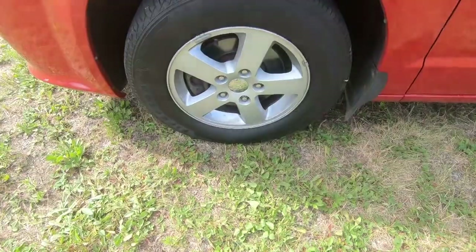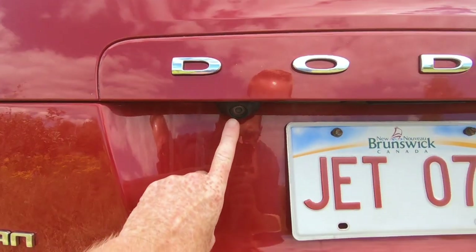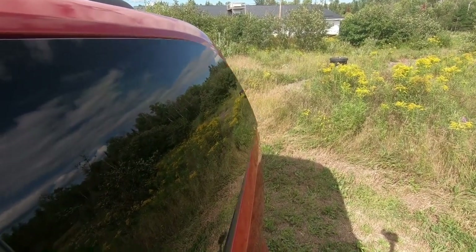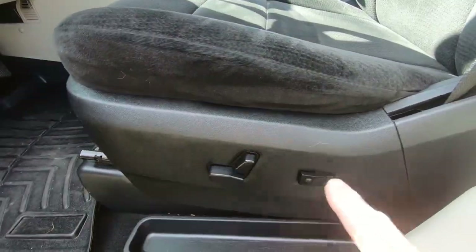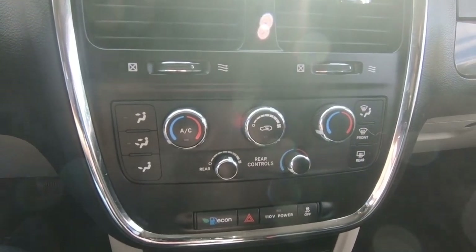There we have the exterior of this 2012 Dodge Grand Caravan. A couple of things I wanted to show you with the SXT package: the aluminum wheels, the deep tinted windows, backup camera, power rear vent windows, power seat, as well as front and rear dual AC.